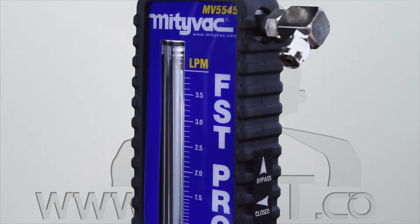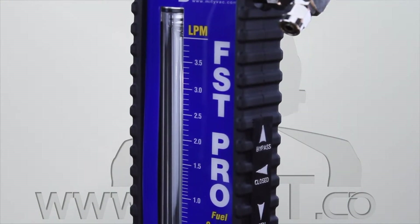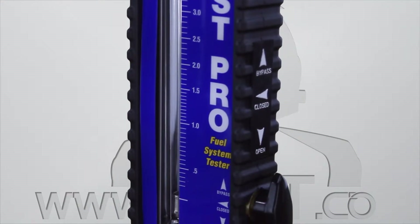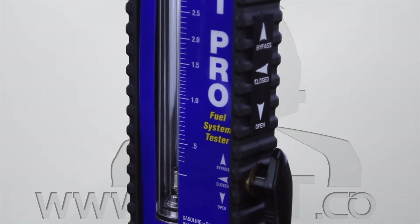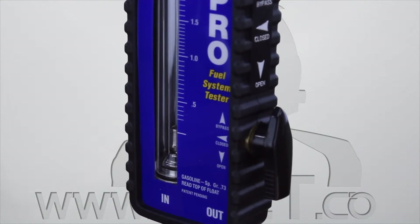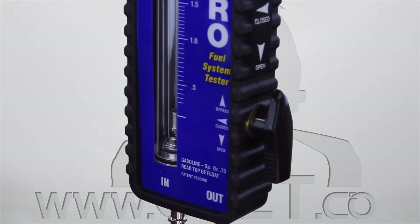The barisolate glass flow tube is impervious to chemicals, safety rated to 200 PSI and protected from damage by an acrylic shield. The flow tube and weight are custom designed to the specific gravity of petroleum for increased accuracy.